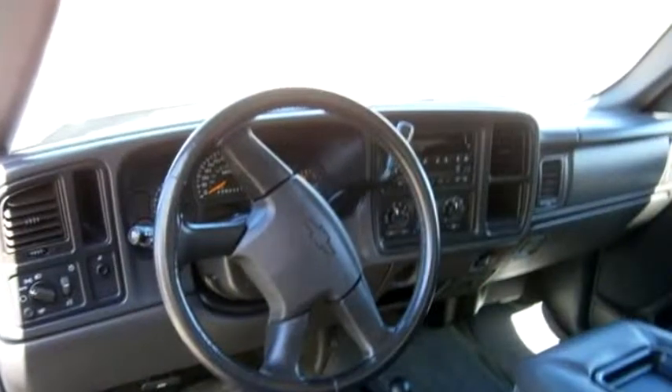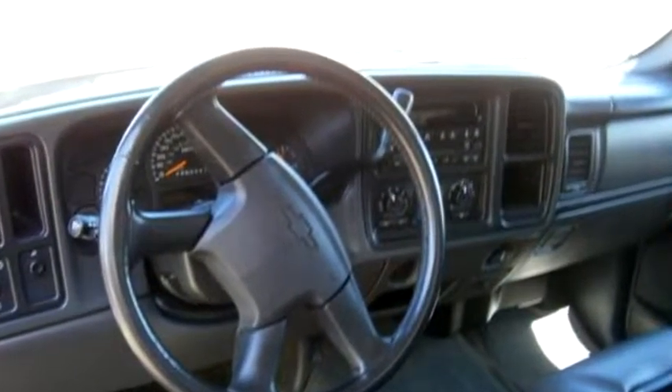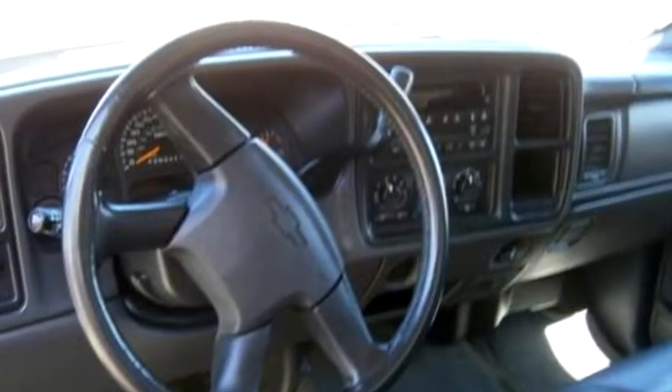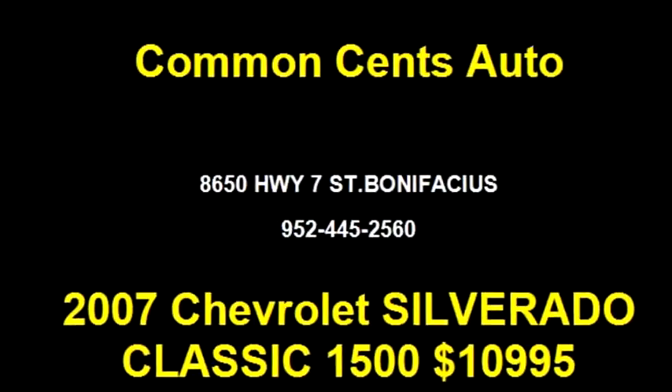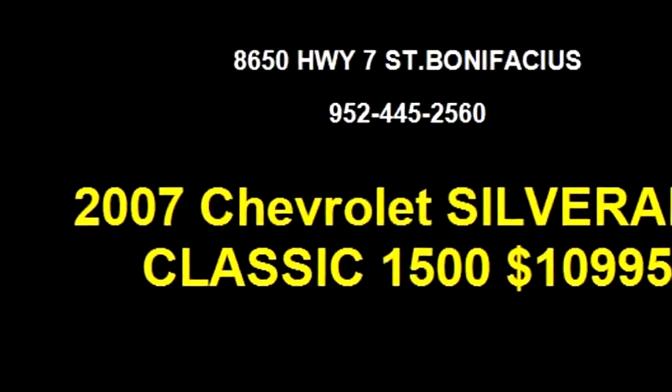Please come visit us at 615 Flying Cloud Drive, Chaska, Minnesota 55318, or give us a call at area code 952-445-2560.